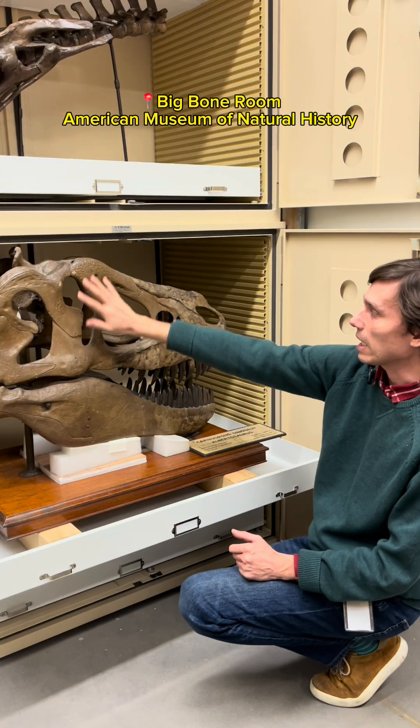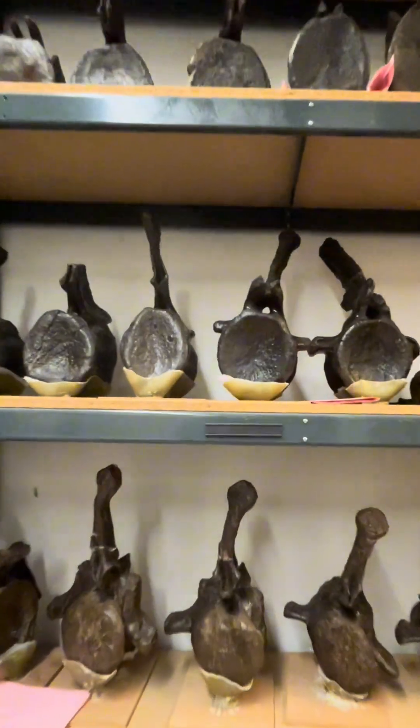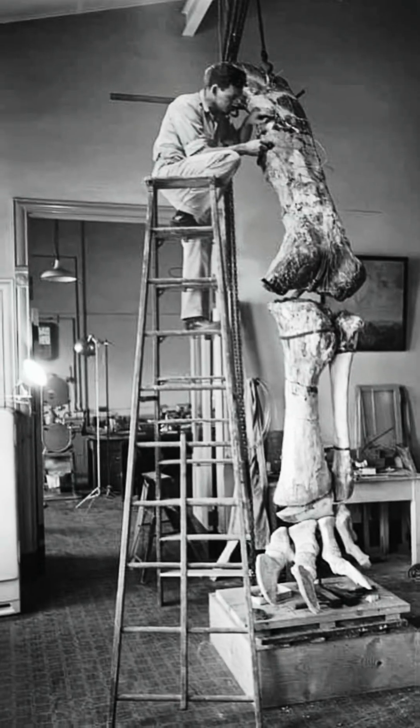The big bone room has around 1,000 bones of some of the biggest dinosaurs. That includes some of the first dinosaur bones to ever come to the museum in the 1800s.